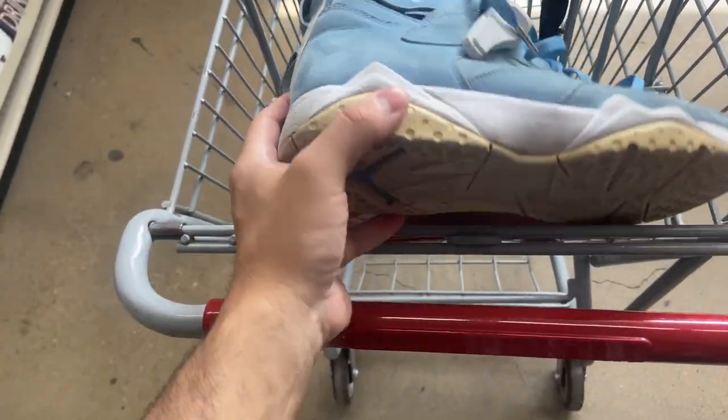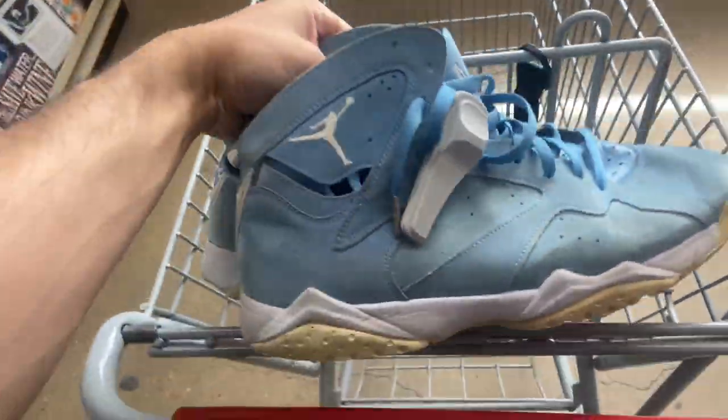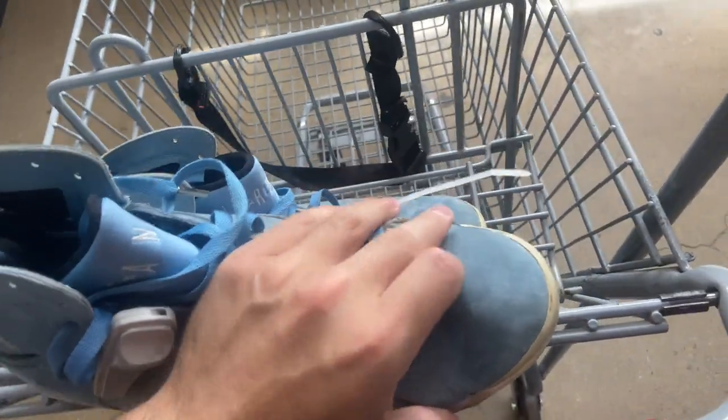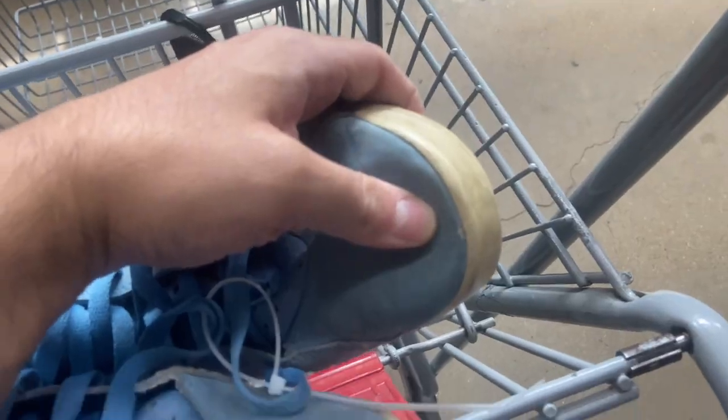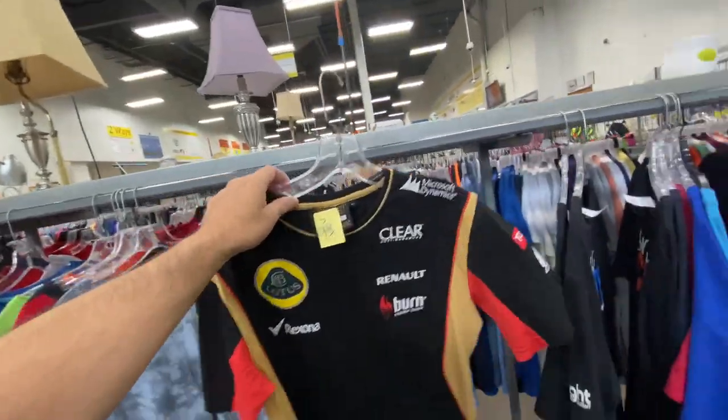I found this pair of UNC 7s — I was thinking about getting them, they're 20 bucks, size 13. If they were just dirty, that would have been fine, I can clean them, but they have indents in them and they're messed up on the toe, so I'm probably gonna pass on them.